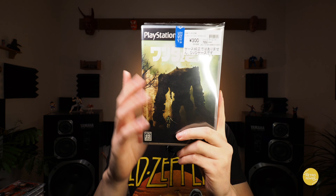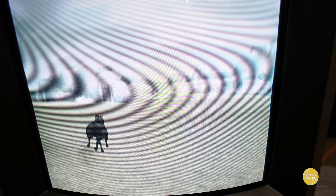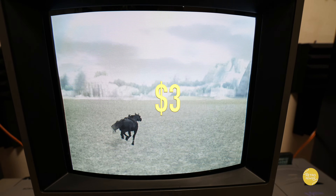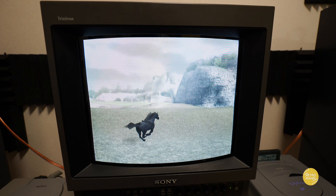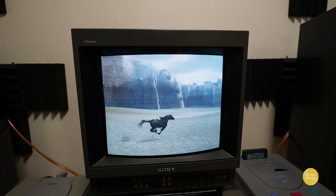And then we have Shadow of the Colossus — another one that's available and also supports stereoscopic 3D on PS3. $3 for this one, definitely cool. I haven't played the remake on PlayStation 4 yet — I'll eventually get around to that — but sometimes it's nice to enjoy the original flavor of the game.